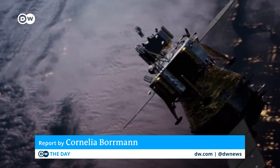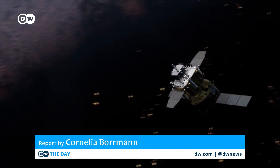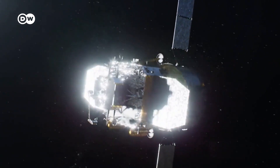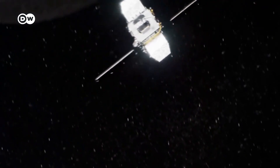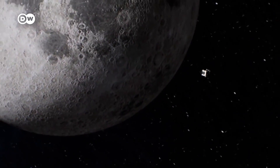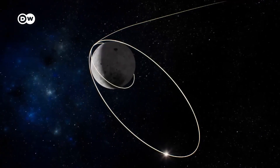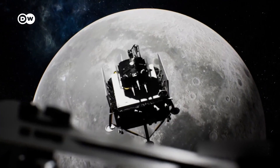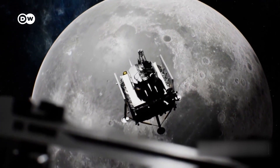Chang'e-6 aims to collect lunar material from the far side of the moon and bring it back to Earth. It's a complex mission that will involve several robotic modules working together. The 8-metre long spacecraft will first orbit the moon and then deploy a lander to the side that is never visible from Earth.